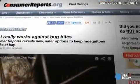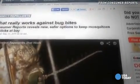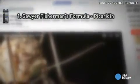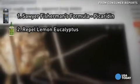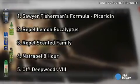Consumer Reports did a far more thorough review, testing hundreds of repellents in a more controlled environment. Its top five scoring products were Sawyer Fisherman's Formula, Repel Lemon Eucalyptus, Repel Scented Family, Natrapel 8-Hour, and Off Deepwoods.